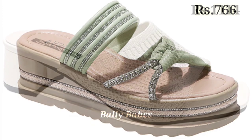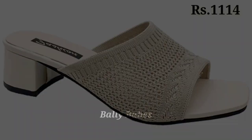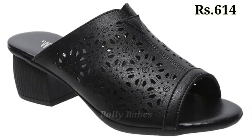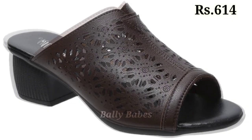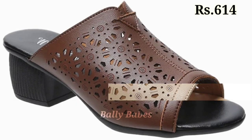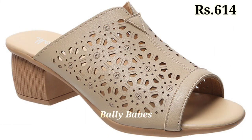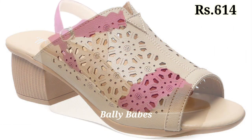Now let's talk about how you can purchase this beautiful collection. If you want to place an order, there is a purchase link given below in the description box. Just simply click on the video's title and scroll down — there you will see the blue color link, which is the purchase link.